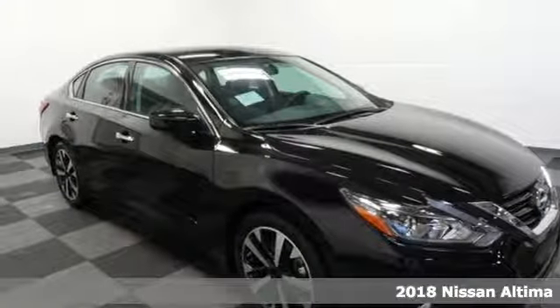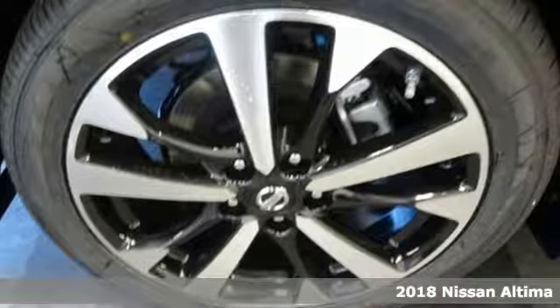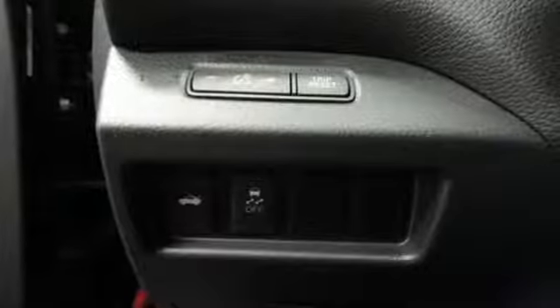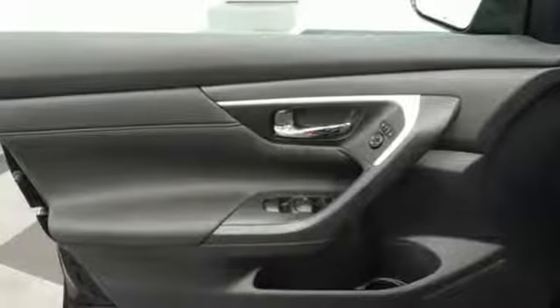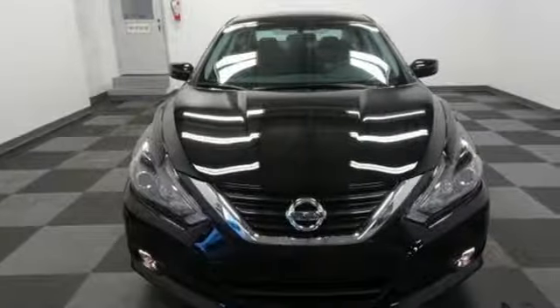Here's a 2018 Nissan Altima. This Altima is about much more than turning heads — it's about delivering a thrilling driving experience. Its stunning exterior design is complemented by impressive driving dynamics thanks to the Xtronic CVT, Active Understeer Control, and Vehicle Dynamic Control.